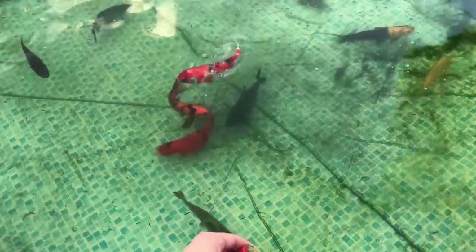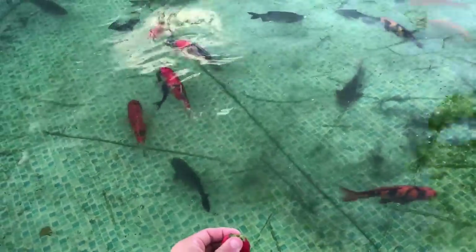Yes, guys, watch this — ready? The pakus are going to go for it. Oh, there he goes. You see him going for it right there, guys? Cash is truly the king of this pond. I don't care what fish can jump out of the water or whatever — he's not the king. Cash is.